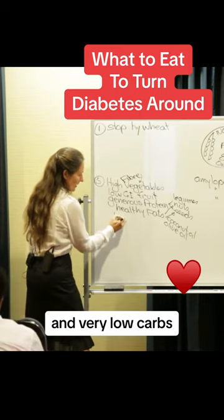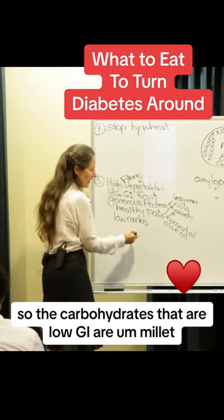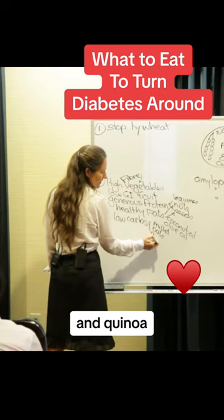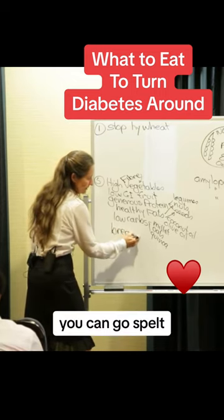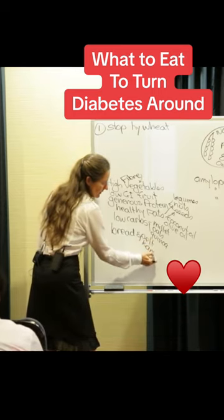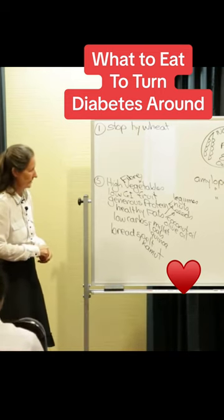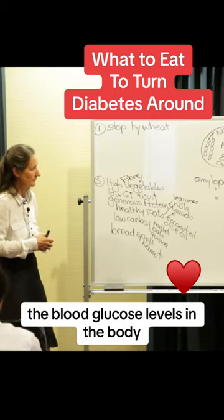And very low carbs. The carbohydrates that are low GI are millet, oats, and quinoa. And for your bread, you can go spelt. Spelt and kamut are wild hybrids of the original wheat — basically what wheat used to be like. So those are the foods. It is that diet that will help to balance the blood glucose levels in the body.